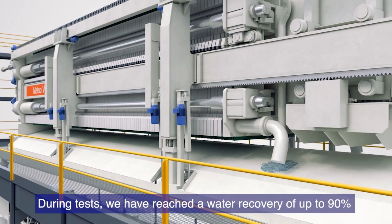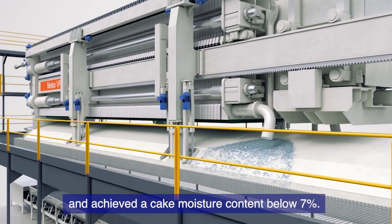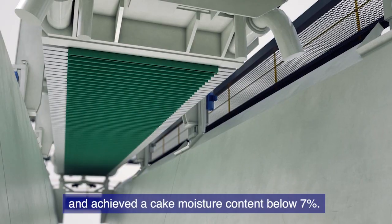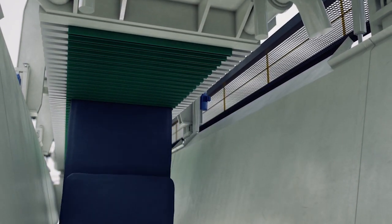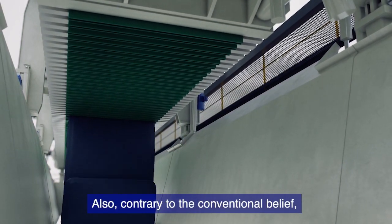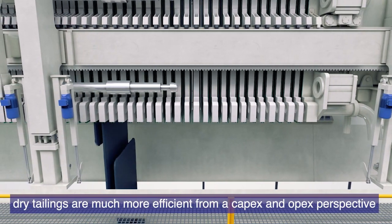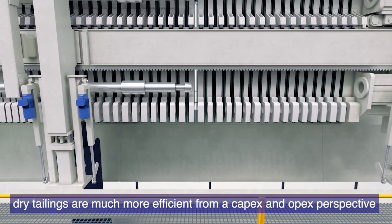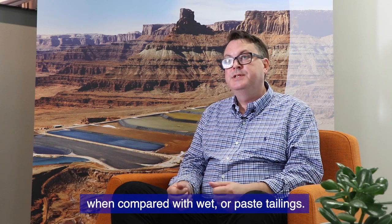We can reach a water recovery of up to 90%. We have also achieved a moisture content of the cake that is below 7%. Contrary to conventional belief, dry tailings is much more efficient from a capex and opex perspective compared to, for example, wet tailings or paste tailings.